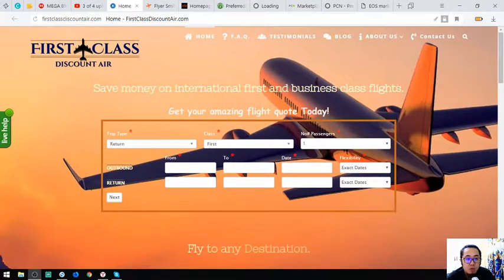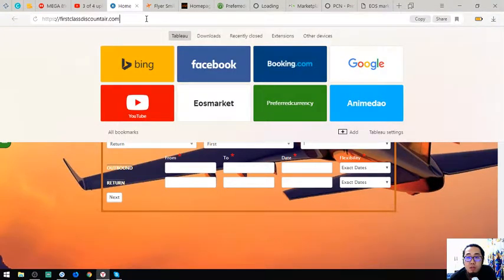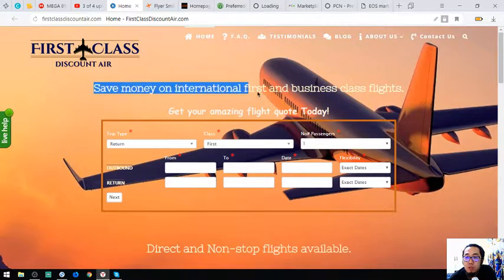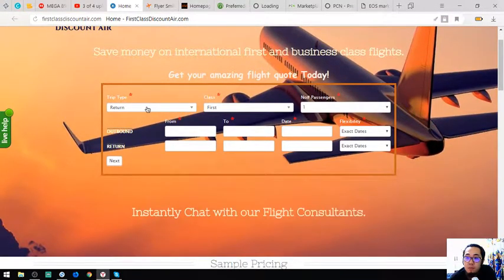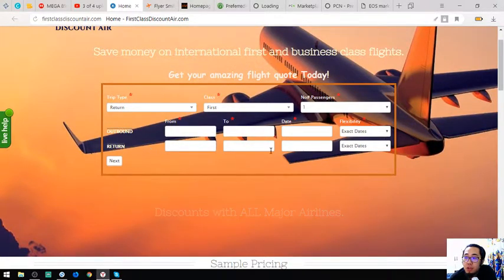The first website I'm going to show you is 1st Class Discount Air. Keep note of the website URL. Their slogan is 'Save money on international first and business class flights.' This is their form — you choose the trip type, pass type, number of passengers, outbound and return dates.